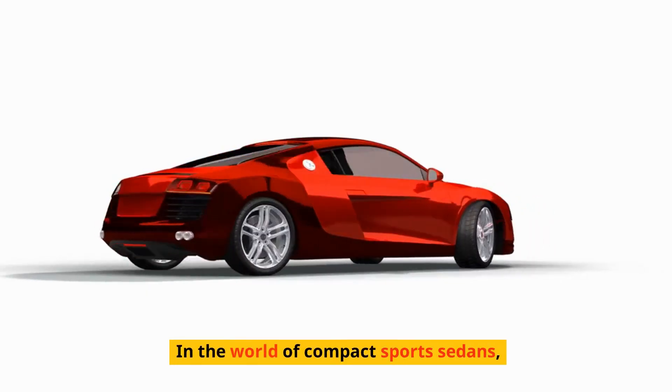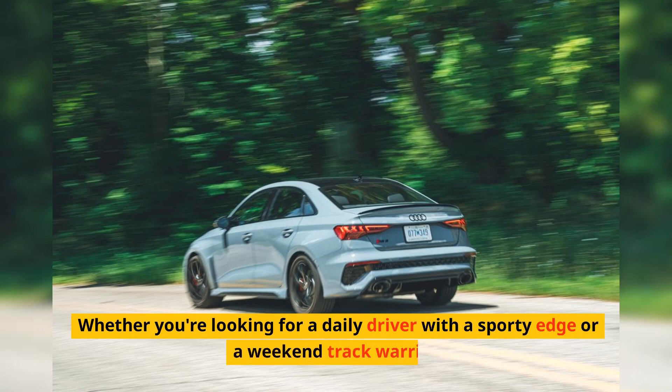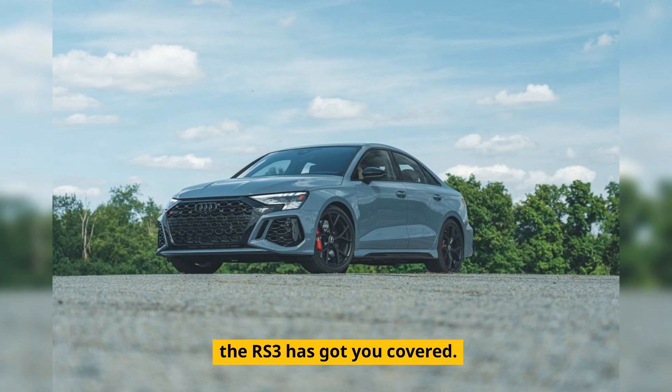In the world of compact sports sedans, the Audi RS3 stands out not just for its performance, but for its all-round capabilities. Whether you're looking for a daily driver with a sporty edge or a weekend track warrior, the RS3 has got you covered.